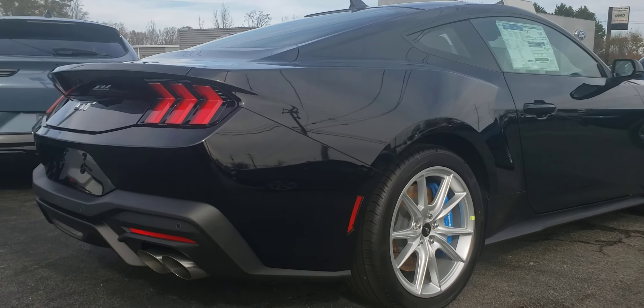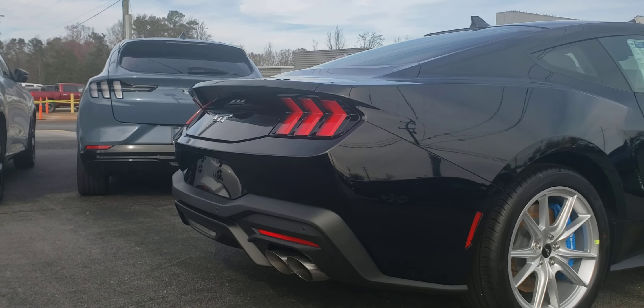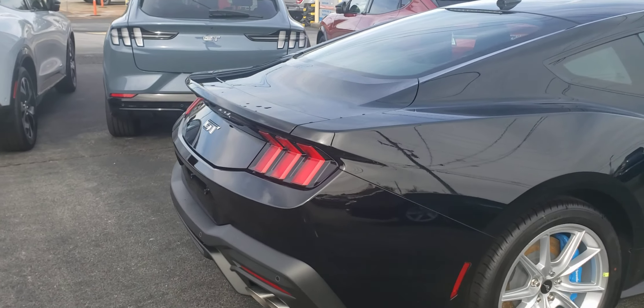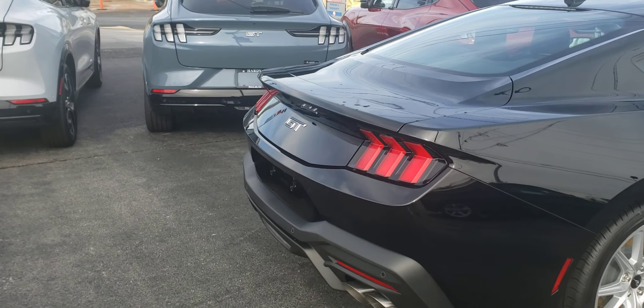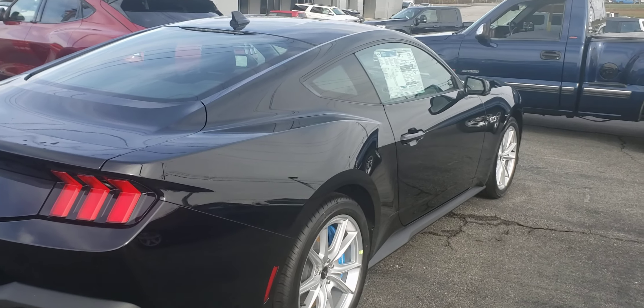I do like the styling on the car and what they did to the back here. Yeah, it looks like it has a wing on the back, but it doesn't — it's just the shape of the body. Look how they integrated that into the rear trunk there. Looks really nice.